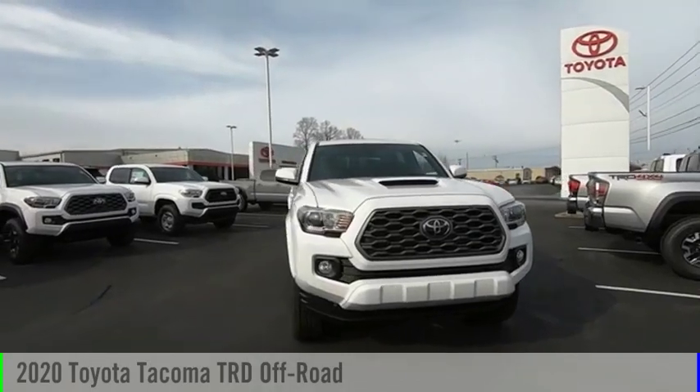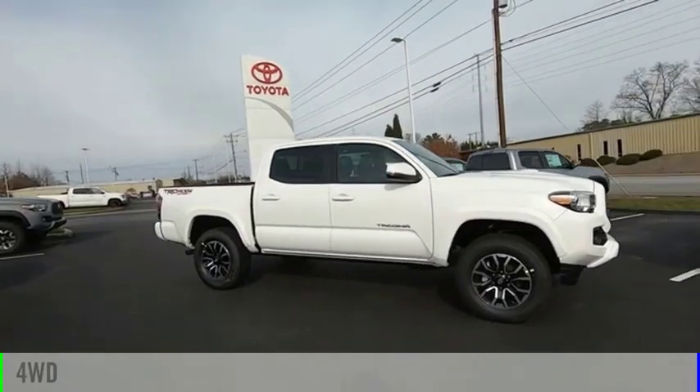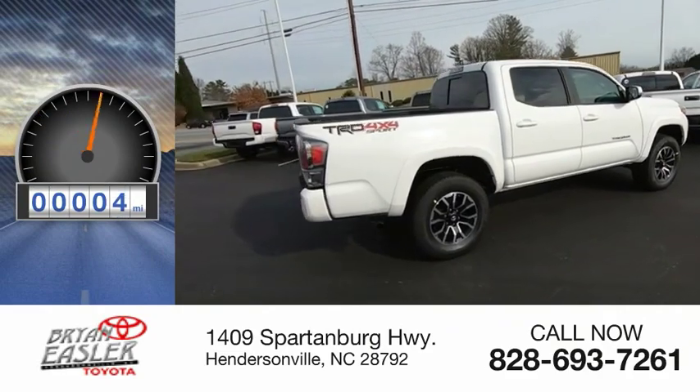You are going to love the 2020 Tacoma. This vehicle is powered by a four-wheel drive, six-cylinder, 3.5-liter engine. This vehicle has less than 100 miles.